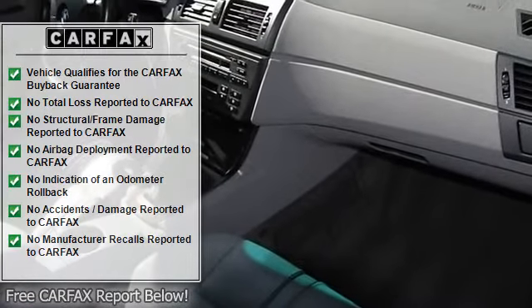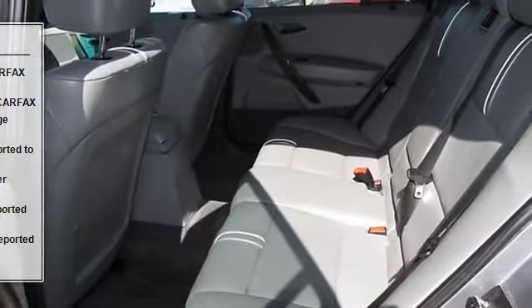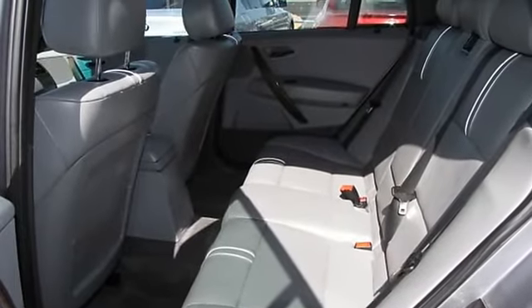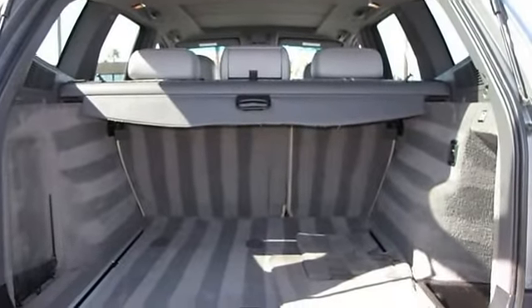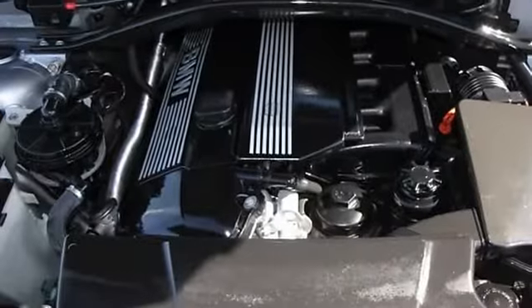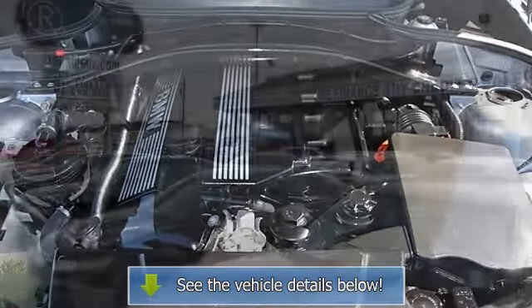The vehicle also features a sunroof, moonroof, driver airbag, passenger airbag, side airbags, keyless entry, anti-lock brakes, rear defogger, intermittent wipers, AM/FM, CD player, and leather interior. Contact David at 702-737-6688.